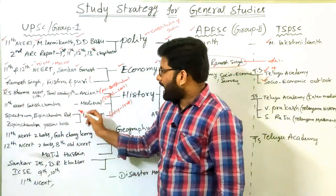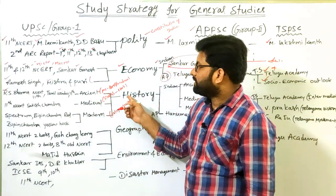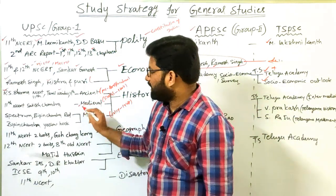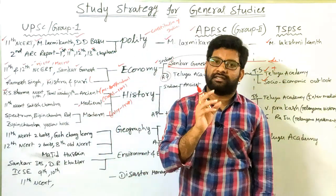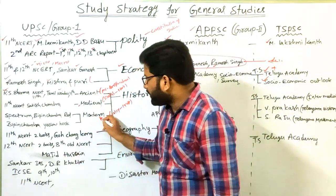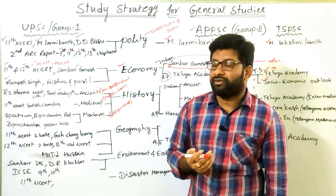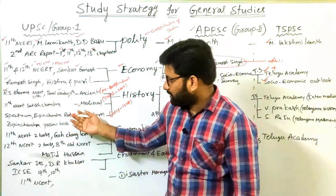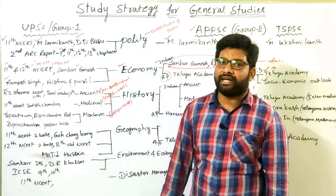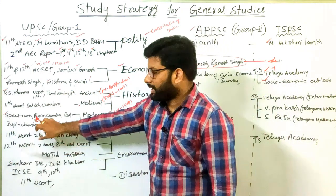What are the core books for UPSC history? For Ancient History: RS Sharma's 11th class NCERT and the Tamil Nadu 11th class book are important. For Medieval History: Satish Chandra's 11th class NCERT is enough. For Modern History, multiple books are needed since most UPSC mains questions come from modern history. Spectrum is preferred by most aspirants for comprehensive coverage at the UPSC preliminary level.